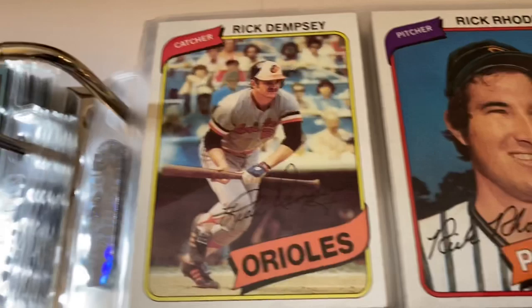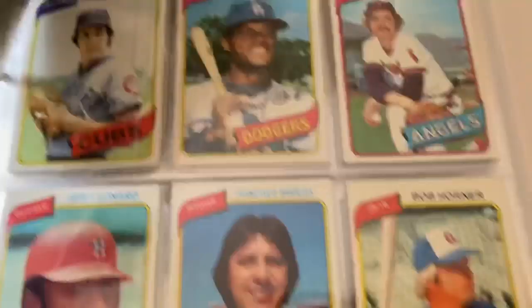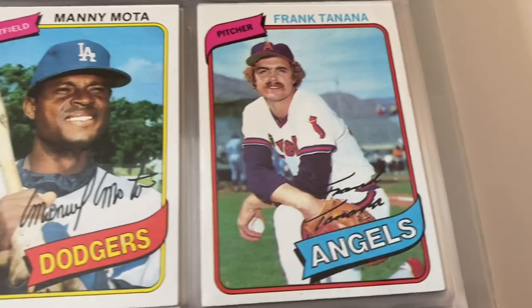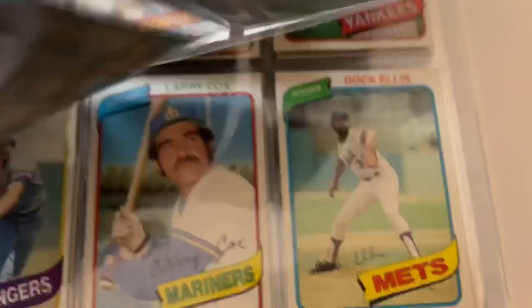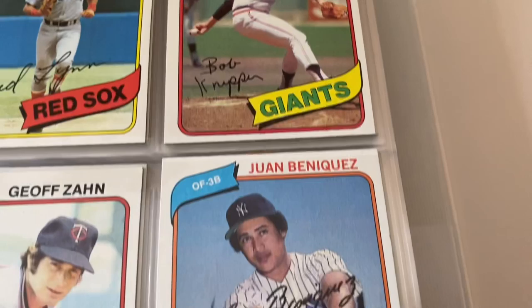Rick Dempsey, Rick Reuschel, A's team card, Cecil Cooper, Neil Allen — really good reliever for the Mets — Bill Lee the Spaceman, another good reliever. Johnny Bench, Rich Dauer, Frank Tanana, Manny Mota, Bill Caudill, Jeff Leonard, Bob Horner. All-Star card for Fred Lynn. They actually have All-Star cards in '83 too — that's another set we'll be highlighting in the next couple of weeks.